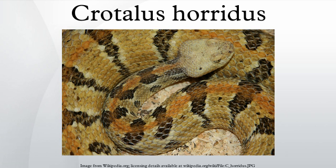Dorsally, they have a pattern of dark brown or black crossbands on a yellowish-brown or grayish background. The crossbands have irregular zigzag edges, and may be V-shaped or M-shaped. Often a rust-colored vertebral stripe is present. Ventrally they are yellowish, uniform or marked with black. Melanism is common, and some individuals are very dark, almost solid black.